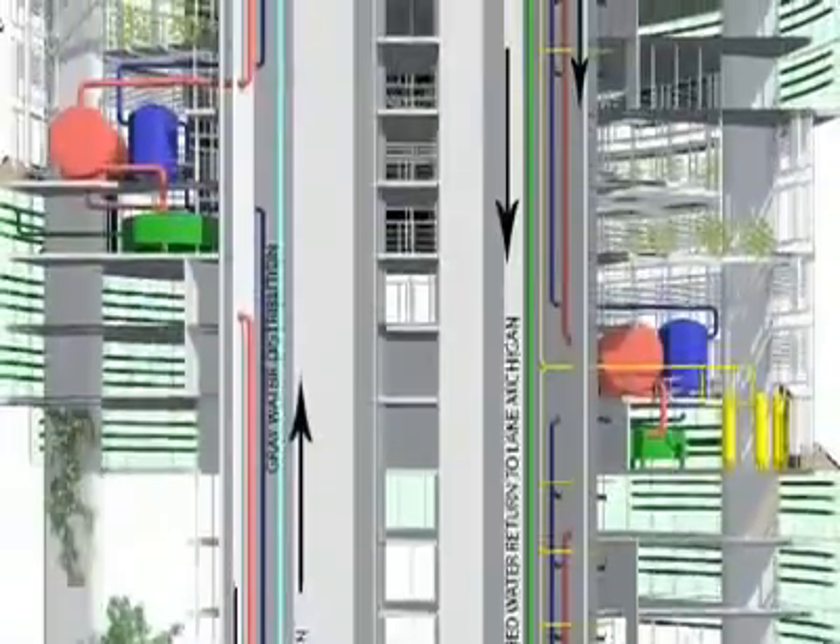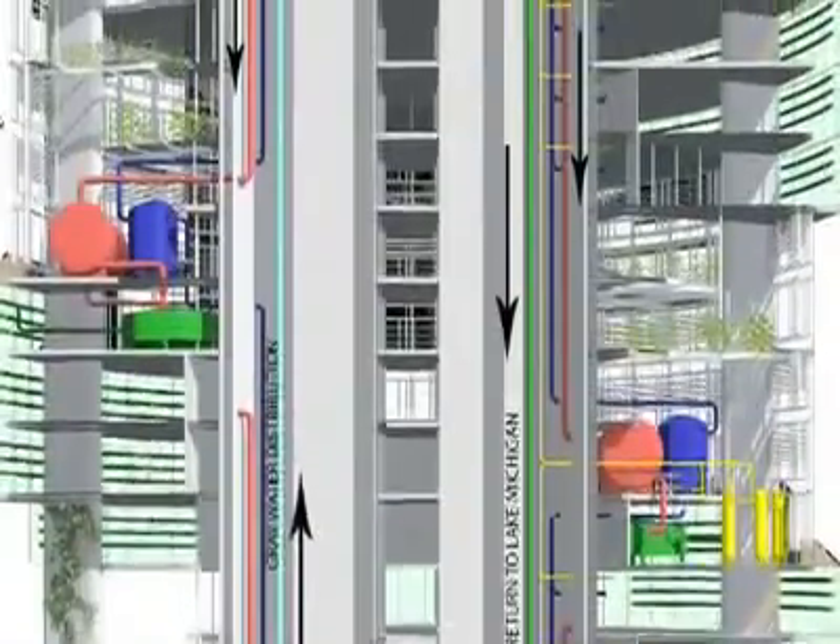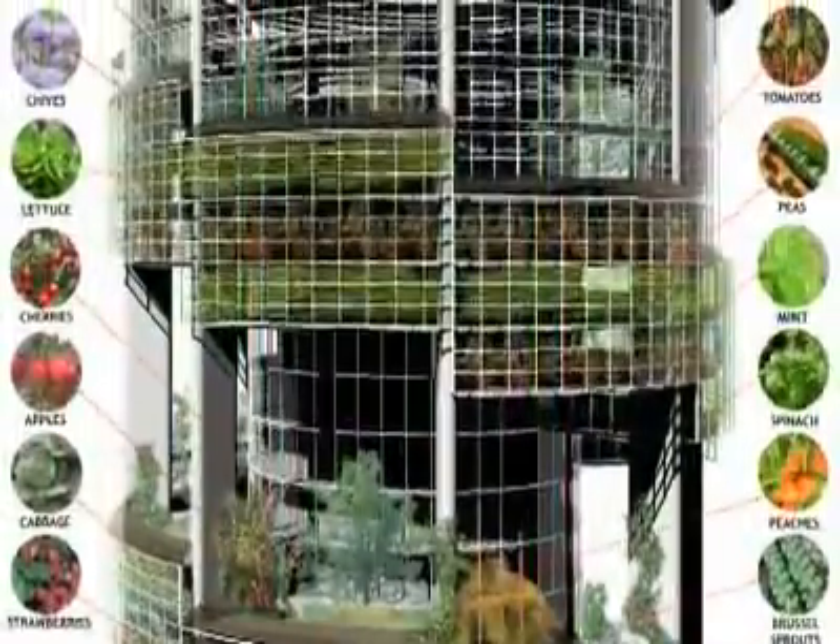This specific design was a visualization of what a vertical farm possibly could be — almost a utopian idea of vertical farming.